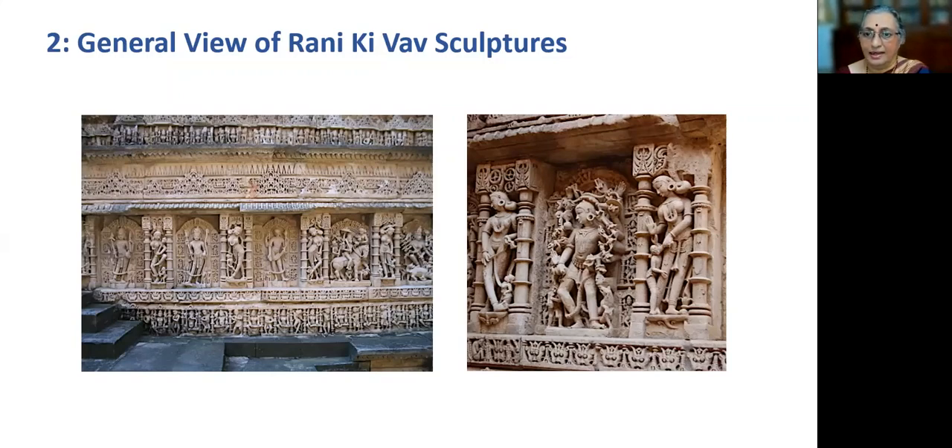We can see in the pictures how the semi-divine female figures of different themes alternate with high-ranking deities in the series of panels. It gives an impression that the semi-divines and high-ranking deities had equal importance. In today's presentation, I focus only on the semi-divine female figures which look like beautiful apsaras and the different types of hand gestures they depict.